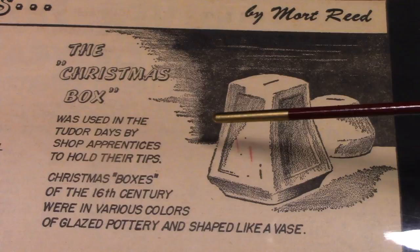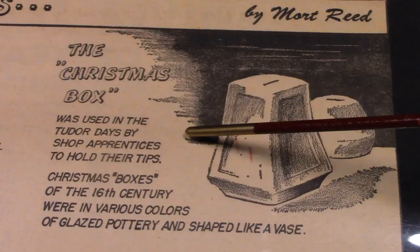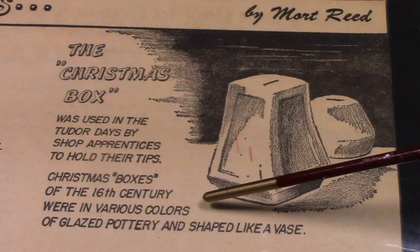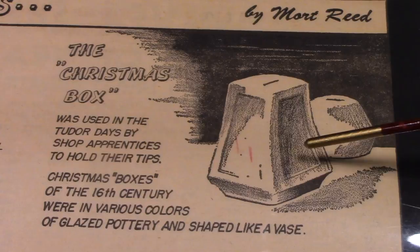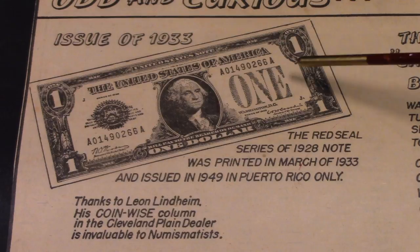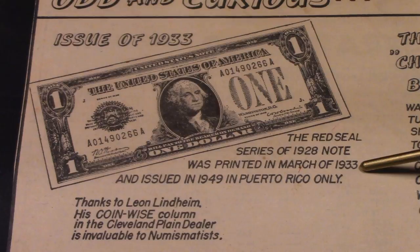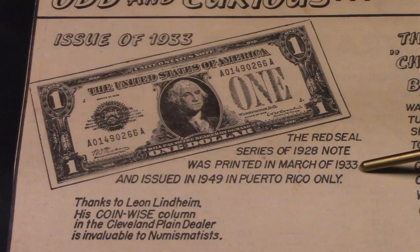The Christmas box was used in the Tudor days by shop apprentices to hold their tips. Christmas boxes of the 16th century were in various colors of glazed pottery and shaped like a vase. Issue of 1933: the red seal series of 1928 note was printed in March of 1933 and issued in 1949 in Puerto Rico only.